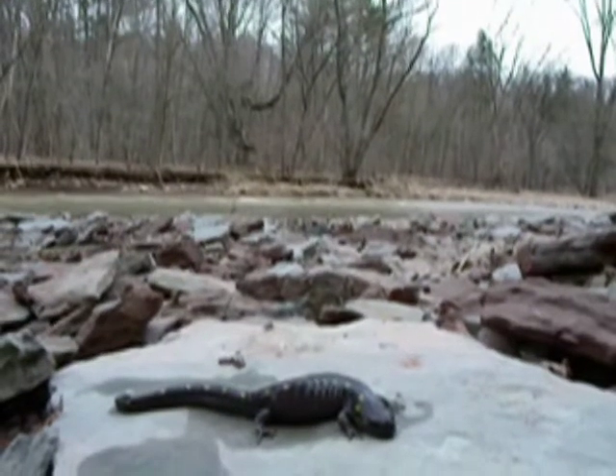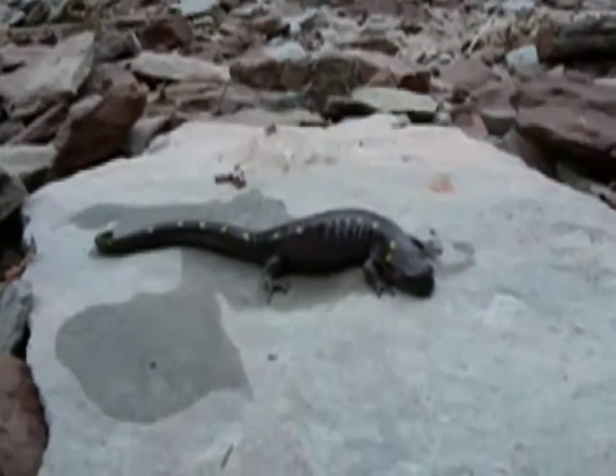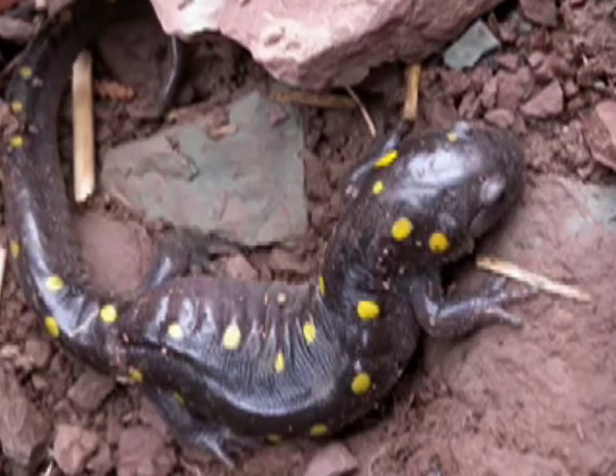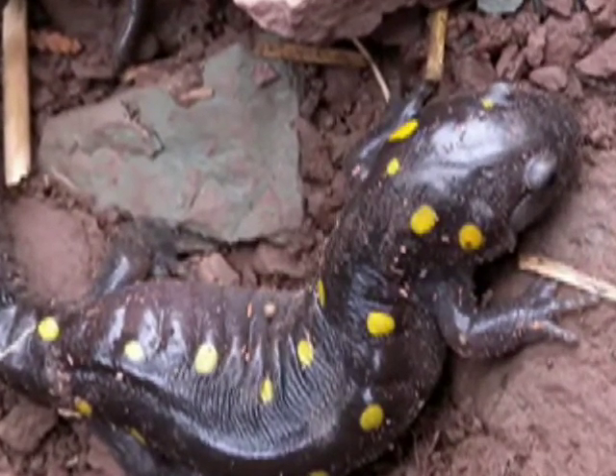The yellow-spotted salamander has yellow-orange spots scattered over its body. They prefer woodland ponds in the spring for breeding, and in the summer, they require mixed forest with found logs and moist soils for tunneling.